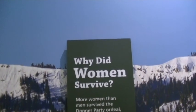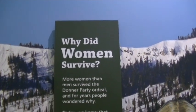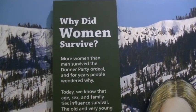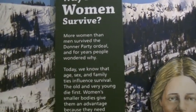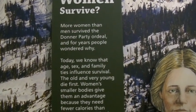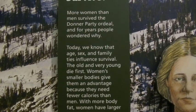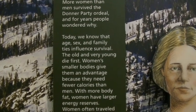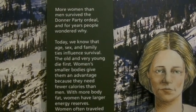Why did women survive? More women than men survived the Donner Party ordeal. For years people wondered why. Today we know: age, sex, and family ties influence survival. The old and very young died first. Women's smaller bodies give them an advantage because they need fewer calories than men, and with more body fat, women have larger energy reserves. Women often travel with their families, and family members pull together, share resources, and generally survive longer than men who traveled alone.